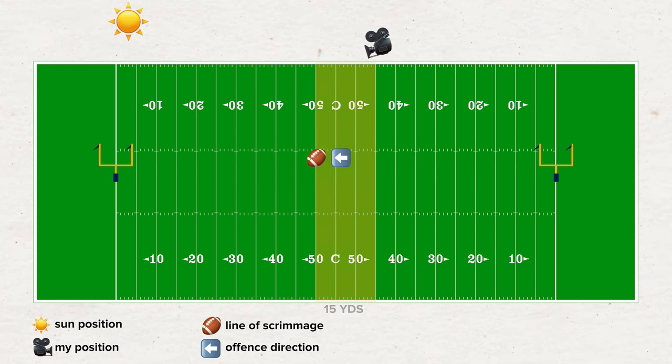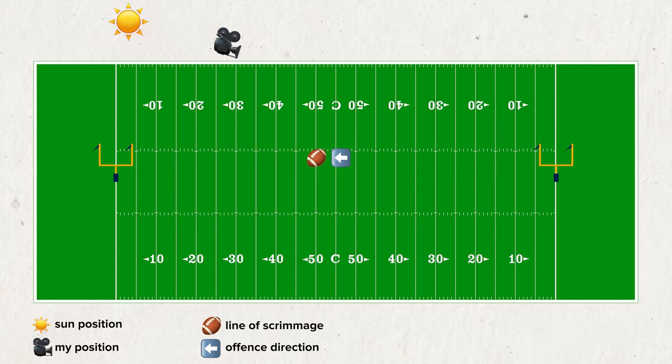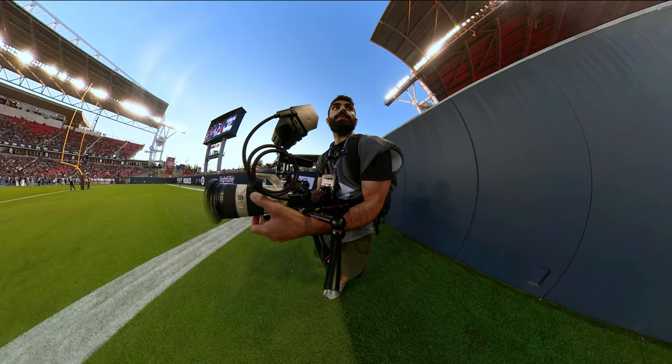For my position on the field, I'll typically be 15 to 20 yards away from the line of scrimmage. If I'm focusing on the defense I'll be 15 to 20 yards behind the line of scrimmage, and if I'm focusing on the offense I'll be 15 to 20 yards in front of it. When the offense gets to around the 40 yard line, I'll take off for the end zone and be five to ten yards deep into the end zone on the sideline. In Canadian football the end zone is 20 yards long, so there's a lot of room to work with.